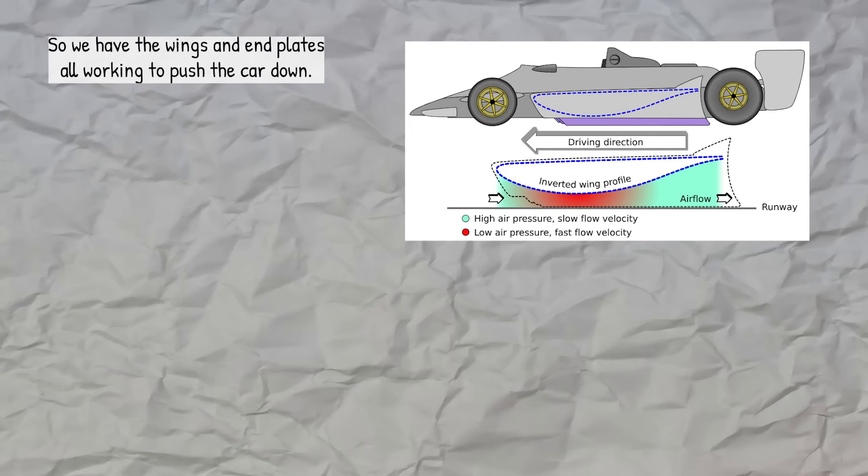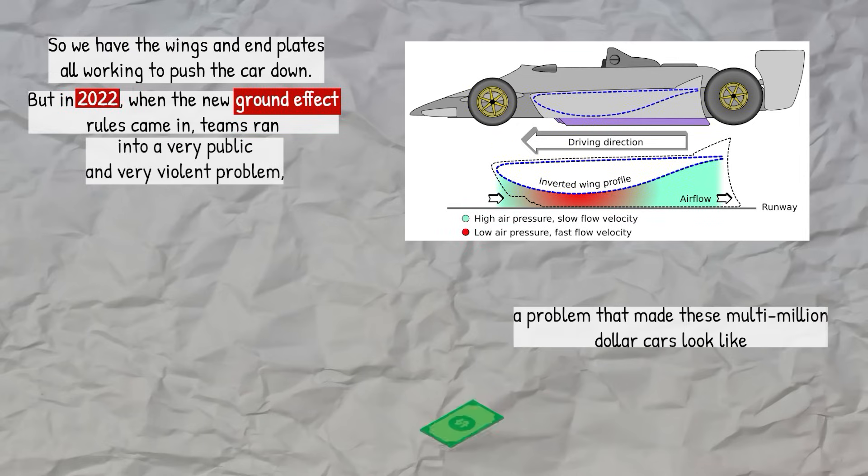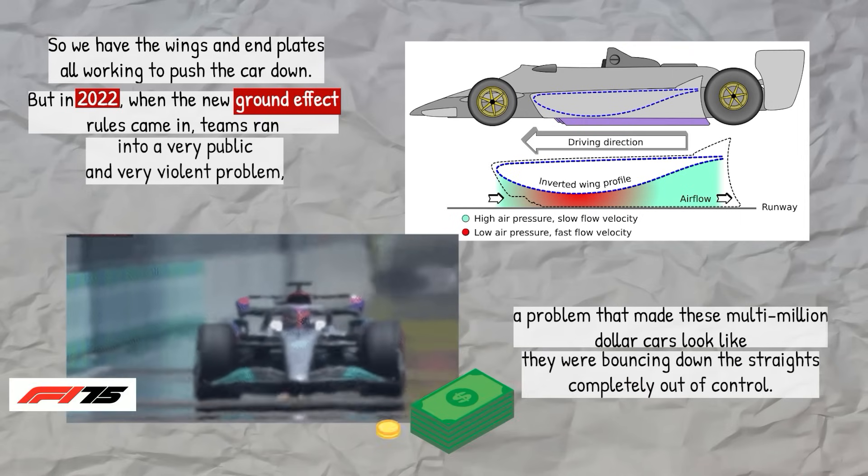So we have the wings and end plates all working to push the car down. But in 2022, when the new ground effect rules came in, teams ran into a very public and very violent problem — a problem that made these multi-million dollar cars look like they were bouncing down the straights completely out of control.